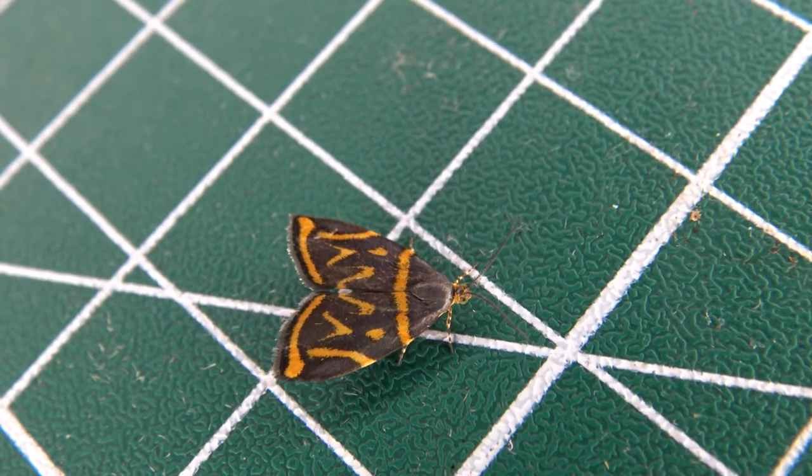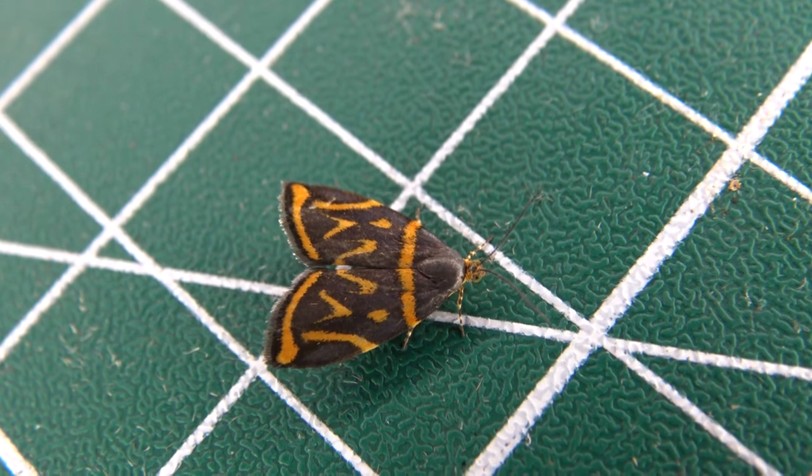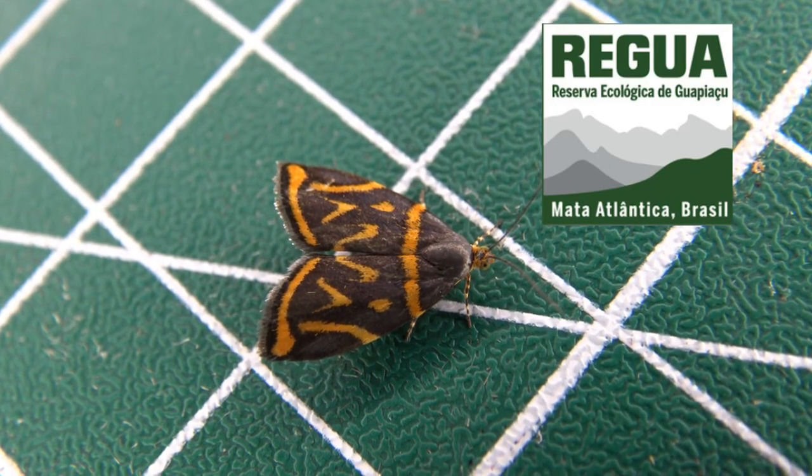Anyway, if any of you know the name, I would be quite grateful to slap a name on this cutie. I'm kind of clueless with micro-lepidopterans, you see.